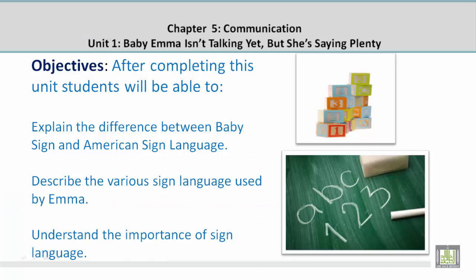Objectives. After completing this unit, students will be able to explain the difference between baby sign and American Sign Language, describe the various sign language used by Emma, and understand the importance of sign language.